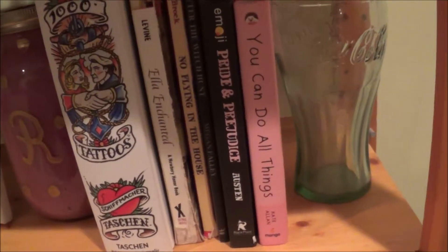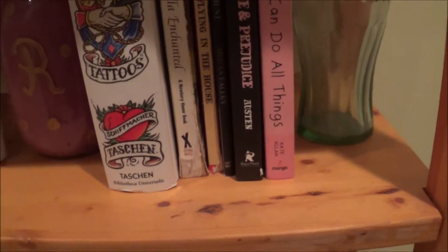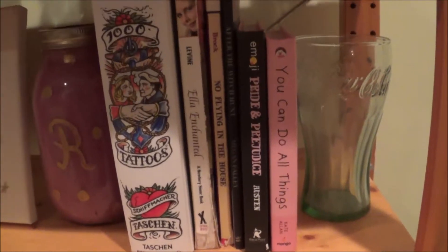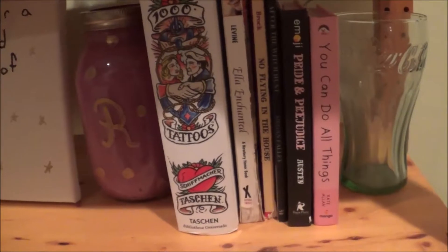This is a book I actually got recently: 'You Can Do All Things' by Kate Allen, or 'the latest Kate' on Instagram. It's really cool — I recommend you guys check her out. And then just a few other of my favorite books.